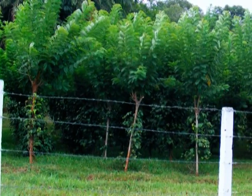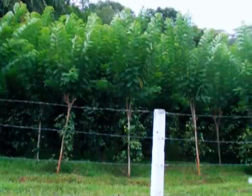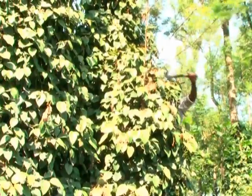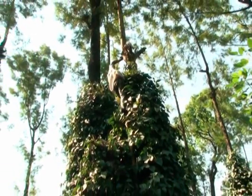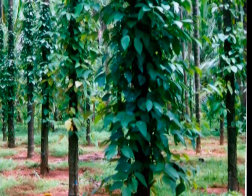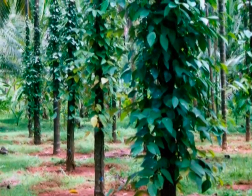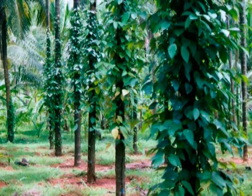Heavy shade and consequent humidity buildup are conducive for disease development. Hence, a judicious lopping operation, wherever live standards are used, is advisable to reduce the disease incidence. Pruning off tender runner shoots at the base of the vine and foliage up to about 30 cm above the ground level would reduce the chance of foliar infection and spread to upper regions of the bush.